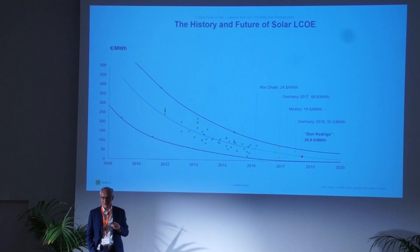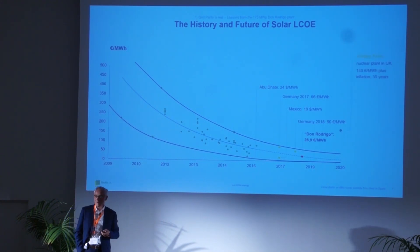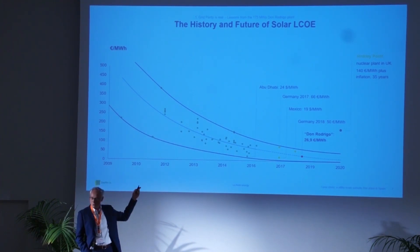That's also why Germany is now at 50 euro cents per kilowatt hour — nobody can build at 50 euros and achieve a healthy IRR right now in Germany, but if you postpone it one and a half to two years, it becomes possible again. We were not exposed to any tender, thankfully. Just for your information, the latest nuclear power plant in the UK, Hinkley Point, achieved a PPA of 140 euros per megawatt hour for 35 years plus inflation. That's the old world; this is the new world.